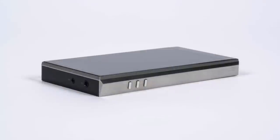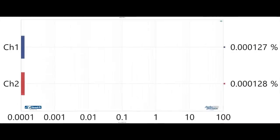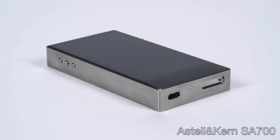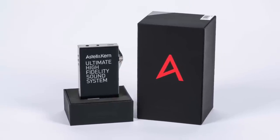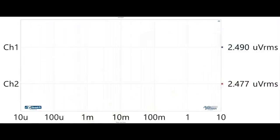Astell & Kern will also have their new SA700 player at the show. The SA700 is designed to strongly evoke the spirit and design of their very first players, the AK100 and the AK120. The SA700 may look retro, but it's packed with very top-notch components — dual AKM AK4492ECB DACs, quad-core CPU, beautiful 4.1-inch screen. Like I've come to expect from AK, the SA700 has a very low noise floor, measuring between 2.5 and 3 microvolts at typical volume settings. The SA700 only looks retro.